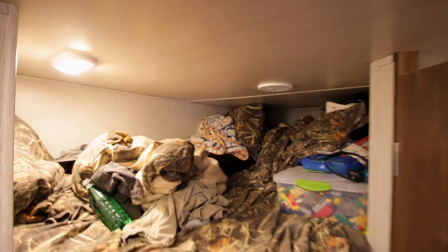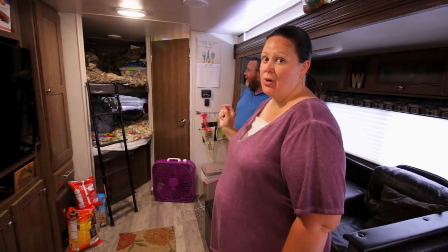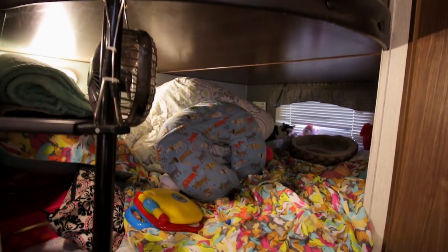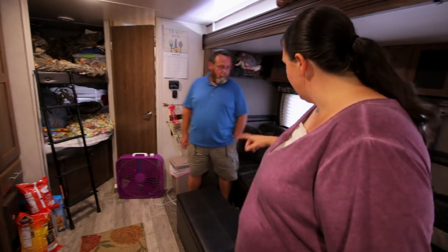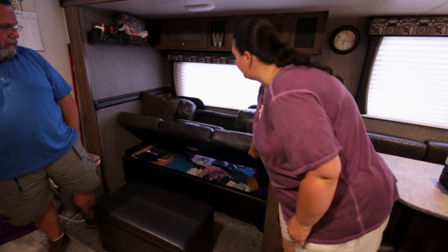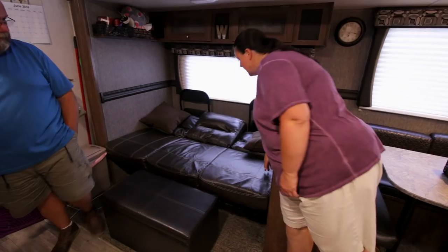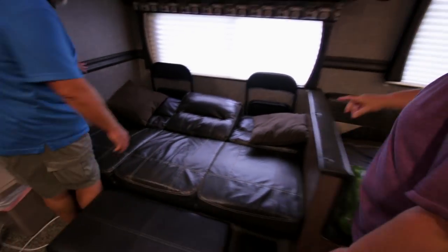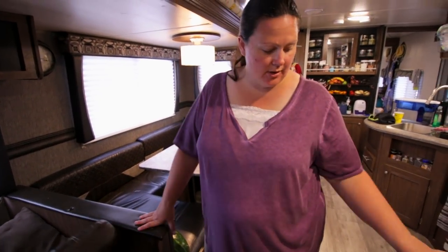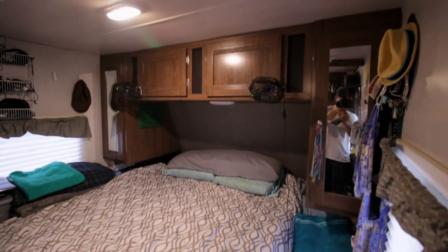The biggest question they get is where everybody sleeps. Sam is up top in the bunk. Sam and David used to share it but both grew a lot in six months so David had to move. Jenna and Hannah sleep in the other bunk — both are full-size bunks. Their oldest daughter Naomi sleeps on the couch, which folds out to a full-size bed. David sleeps in another spot, and the baby sleeps on the floor with extra cushions that make it into a toddler mattress. There's also a short queen in the front of the camper for the parents.